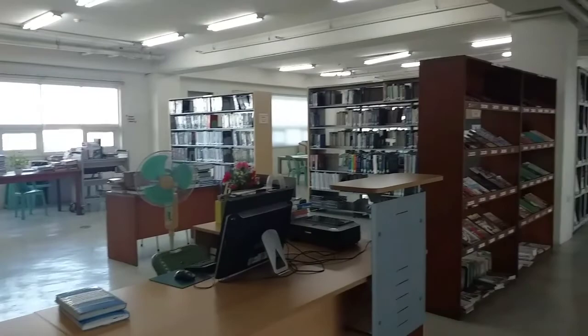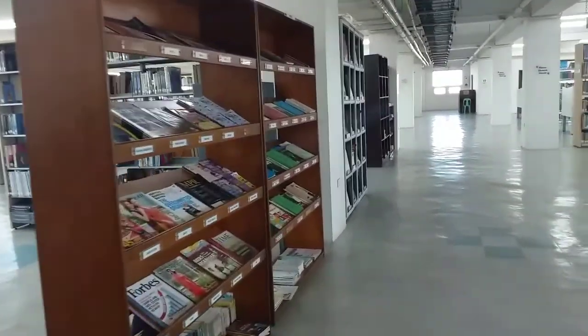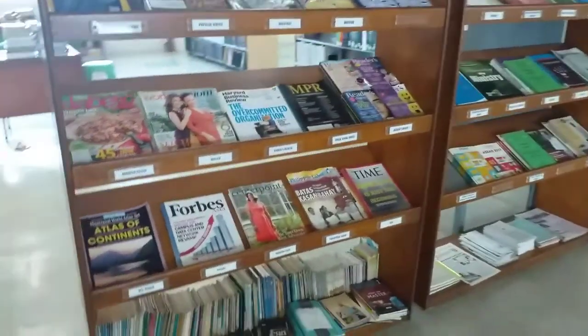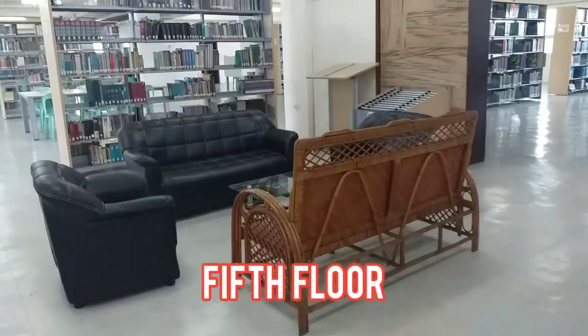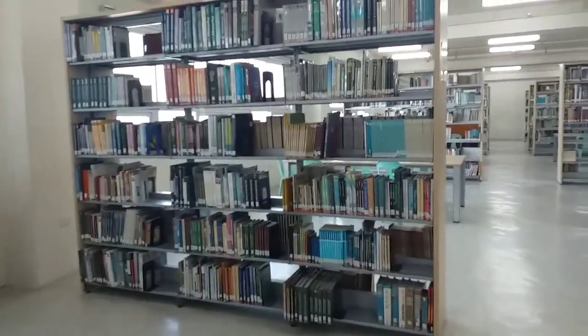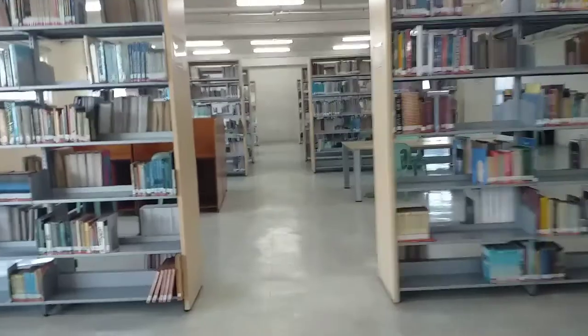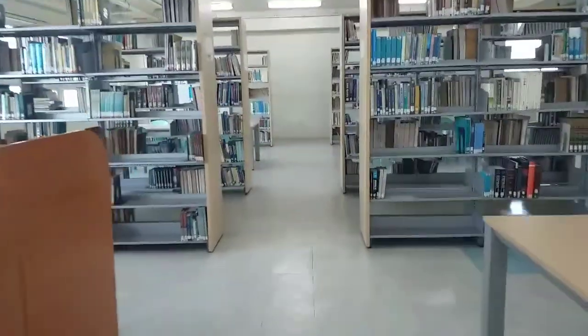We are proud to say that our library, located on the fifth floor, is designed with works of art, featuring different reference reading nooks with a conducive area for students and managed by a certified librarian. Manila Theological College and Graduate School students use the library for their research and activities.